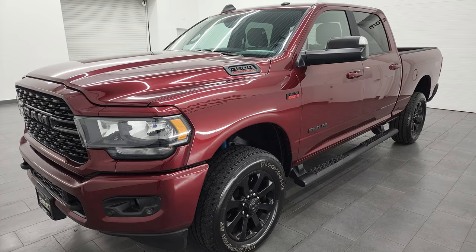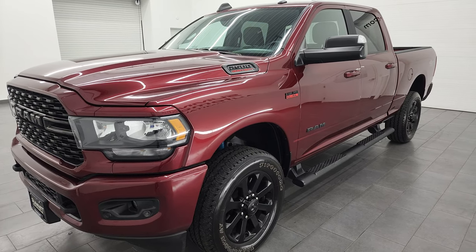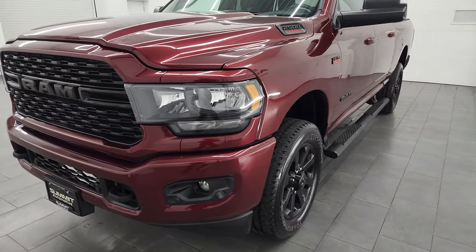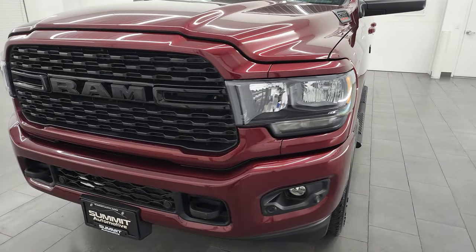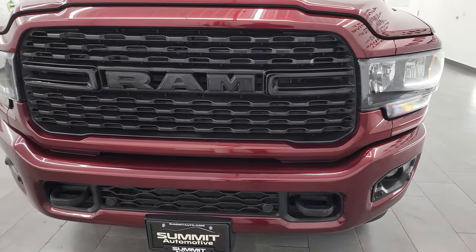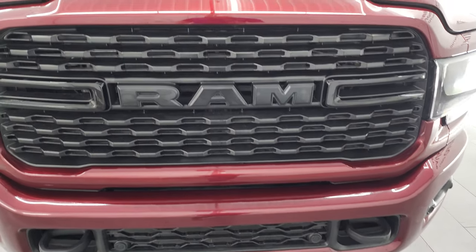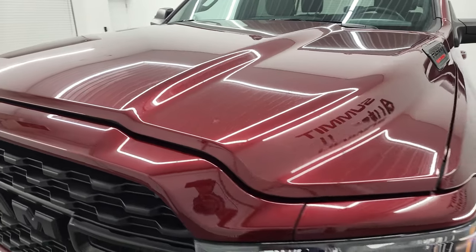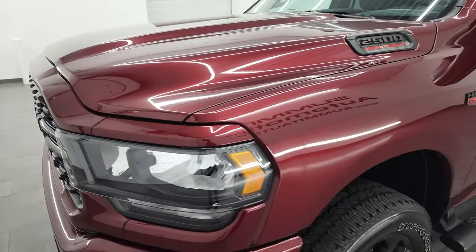This truck has been fully safetied and inspected by our service shop, has a fresh oil and filter change. All the fluids have been checked and topped off per the state of Wisconsin inspection process and this truck is 100% ready to go. I'm going to go all the way around in this video — inside, underneath, start it up, take a look under the hood, and go over all the options to give you the most accurate representation of the vehicle that I can.